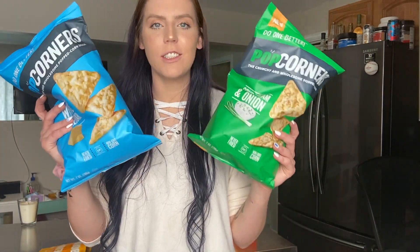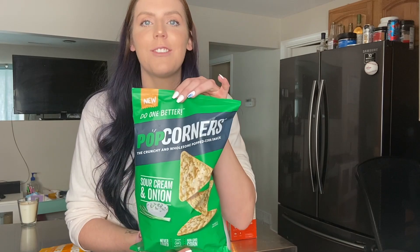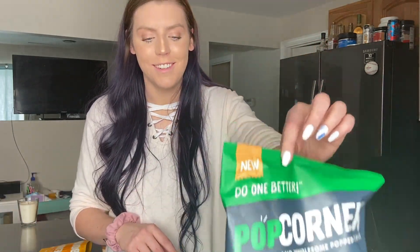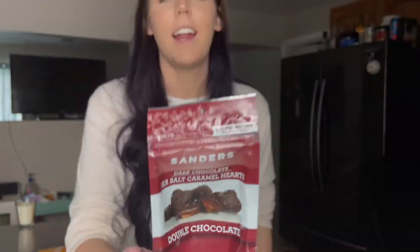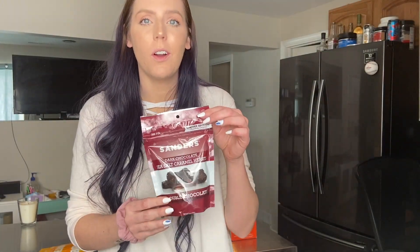We get Pop Corners every time we go to the store. Today I found the new sour cream and onion flavor we've been looking for — so excited! The sweet chili is my all-time favorite, and the white cheddar, kettle, and sea salt are all great too. If you're going to pick one snack, get Pop Corners. We also grabbed white cheddar. And as a little treat for myself — I found dark chocolate sea salt caramels on sale for Valentine's Day. They're two smart points per caramel, and I just wanted something to treat myself to after dinner. I love salted caramel.